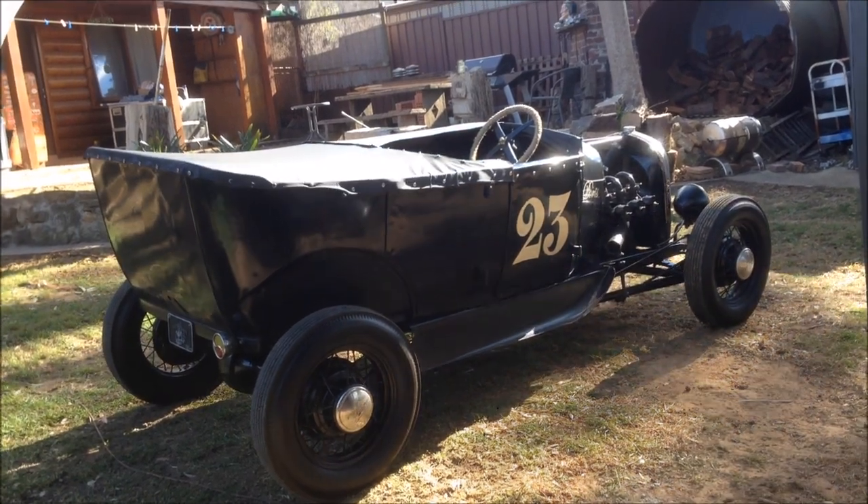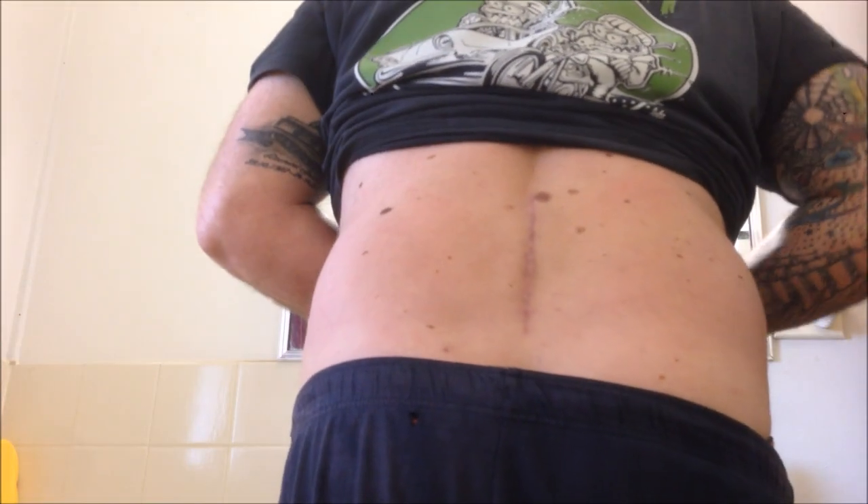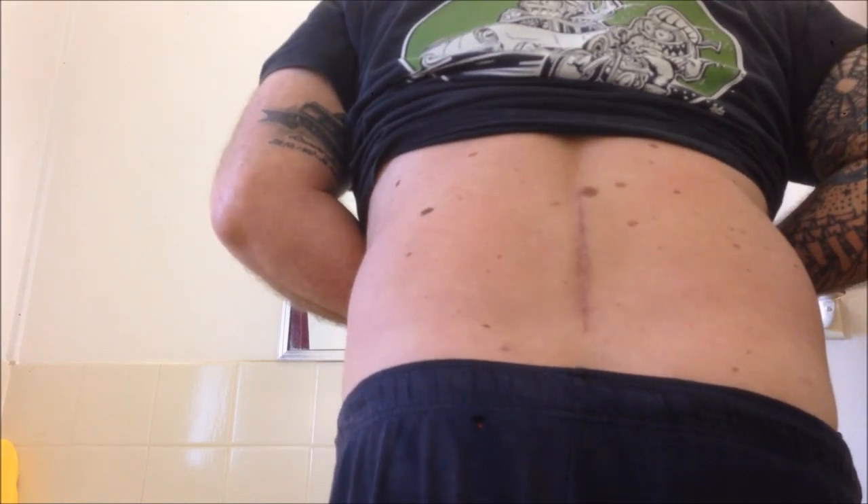I'm about 10 weeks post-surgery. I'll show you the scar — hang on. Let's see if I can get this without showing your bum crack. I haven't actually seen it myself, to be honest, so this will be the first for me, but I'm told it's a beauty.